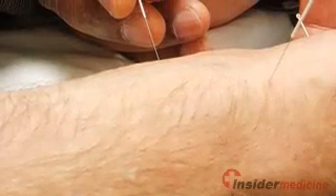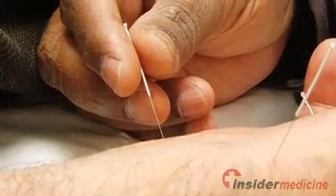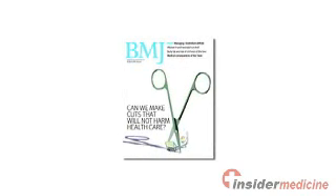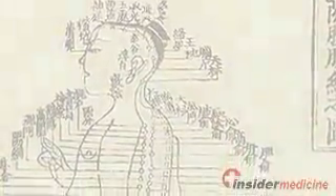This is Insider Medicine In Depth. With the increasing popularity of acupuncture, cases of infection spread by this treatment are also on the rise, according to an editorial published online ahead of print in the British Medical Journal. Here are some ways to minimize your risk of being infected during an acupuncture treatment.